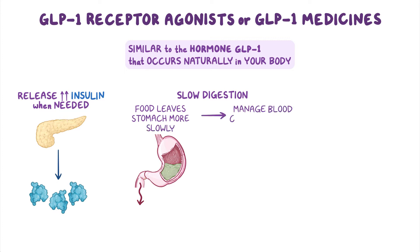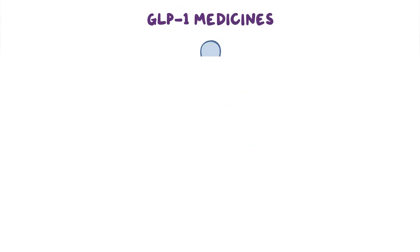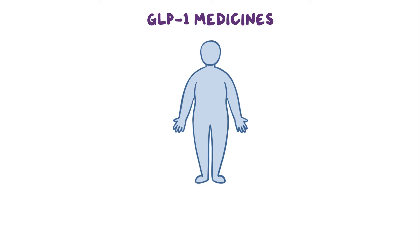Slowing digestion helps manage blood glucose levels after a meal, and tells your brain that you're no longer hungry. Although all GLP-1 medicines work in similar ways, there are differences in how long they work, or act, in your body, which affects how often you take them.